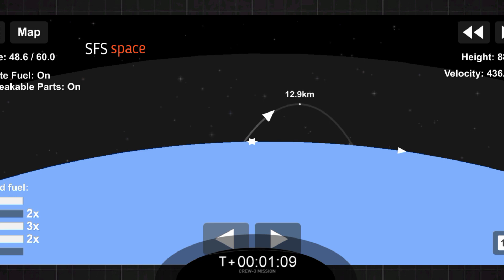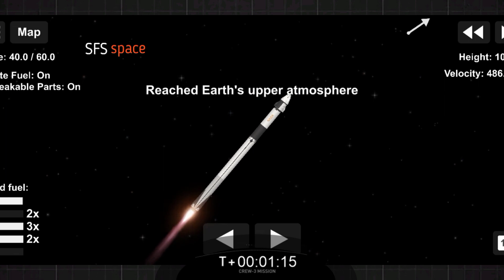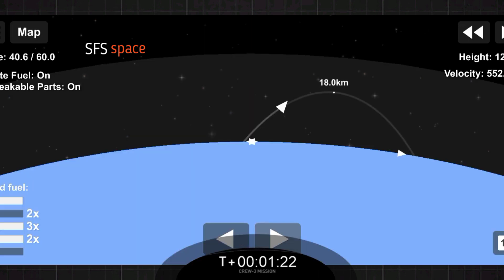Stage one throttle up. We've got the major events coming up here shortly. We're going to get main engine cut off in two minutes, 36 seconds. The stages will separate. Then the second stage will ignite, carrying Dragon on its way into low Earth orbit.